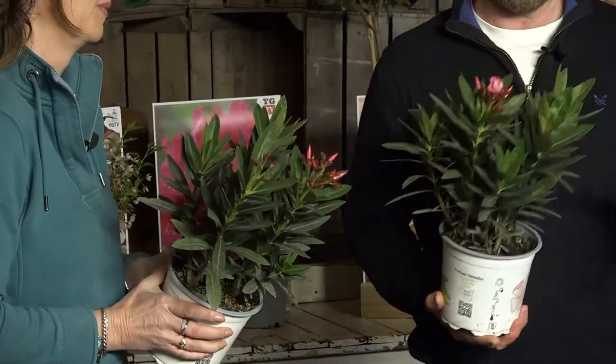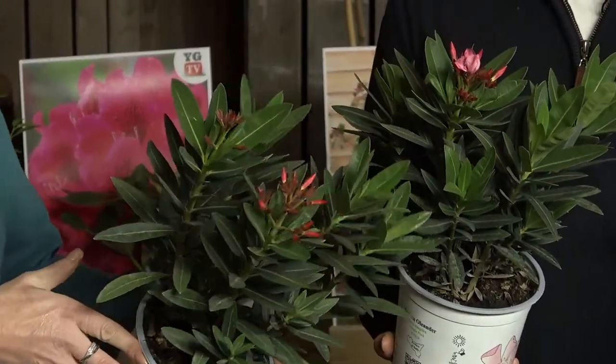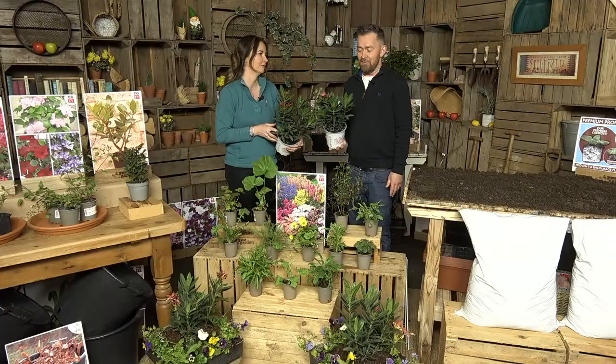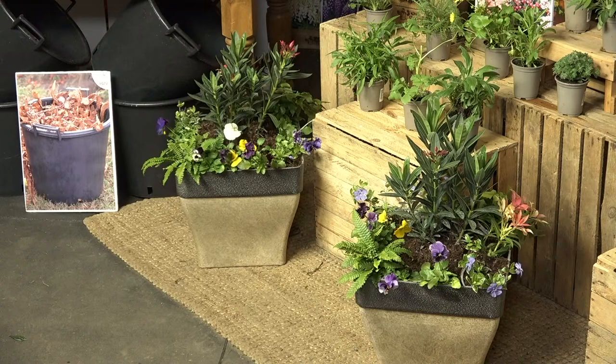The Oleanders were the best seller yesterday. On the nursery, we did have other colours, but only the pink remained. We did have the most stock of the pink. Our lovely Craig has just planted two of these in gorgeous planters. As the Oleanders get bigger, you won't need anything around them, but we just thought we'd give you an idea of what they could look like right now. Those pots are on clearance — when they're gone, they are gone.